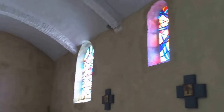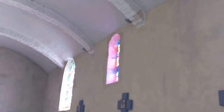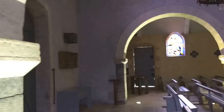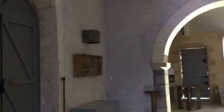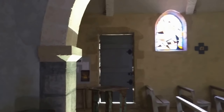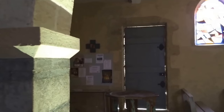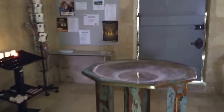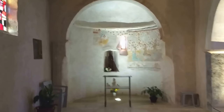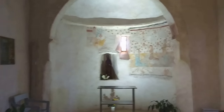It's not so easy to photograph the stained glass windows as the colours seem to wash out. That's a nice brass altar. I've never noticed them before, or they've recently been uncovered — there are some wool paintings there.